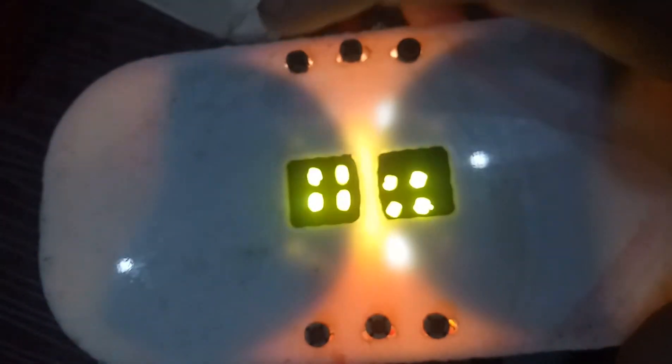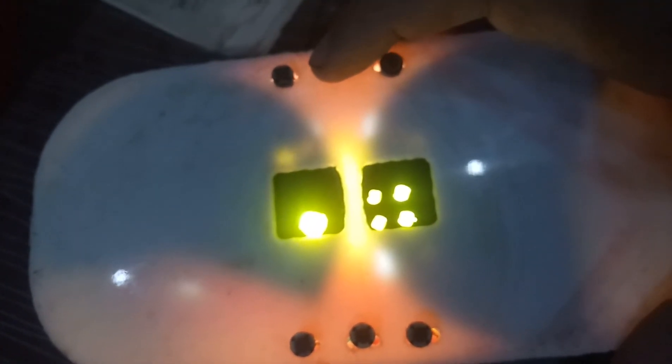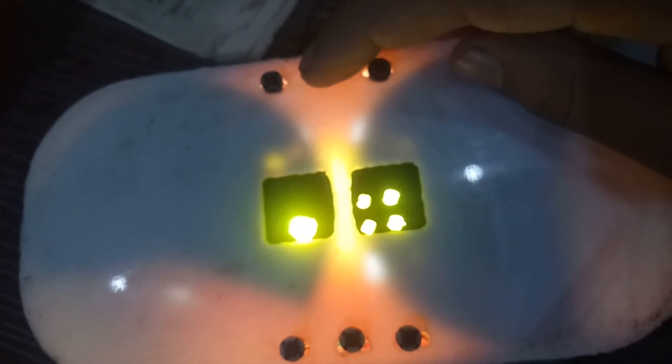If you push this mystery button you will get absolutely random numbers. But this mystery button doesn't actually work — I don't know, maybe the wires got disconnected.